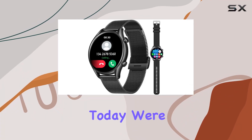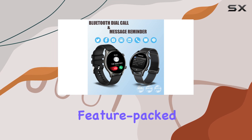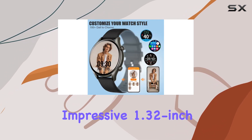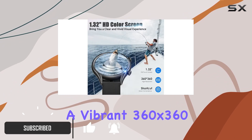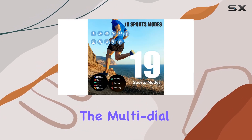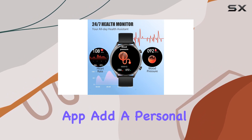Today we're diving into the Jello smartwatch KT60, a feature-packed companion for both iPhone and Android users. Starting with the impressive 1.32 inch HD full touch screen, boasting a vibrant 360 by 360 pixel display that sets it apart from the competition. Multi-dial options and customizable designs are accessible through the FitCloud Pro app to add a personal touch and match your style.